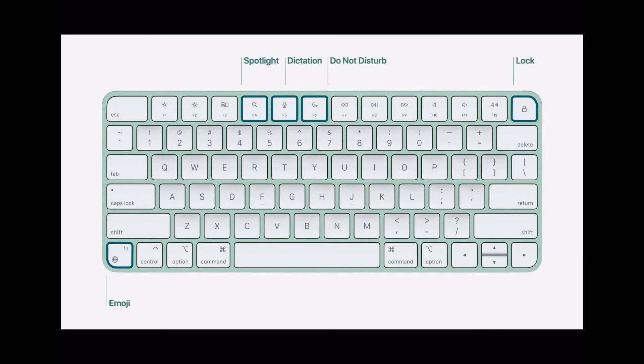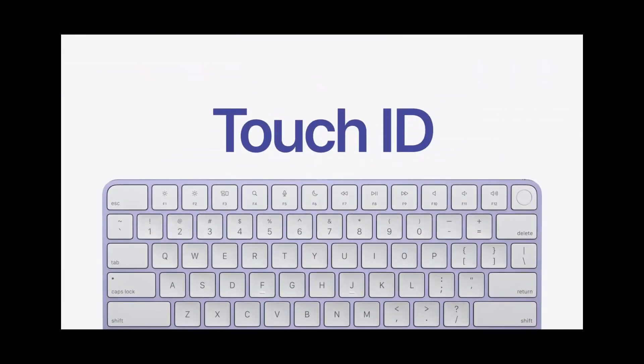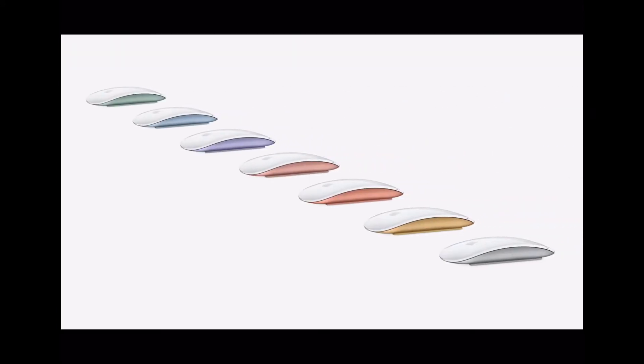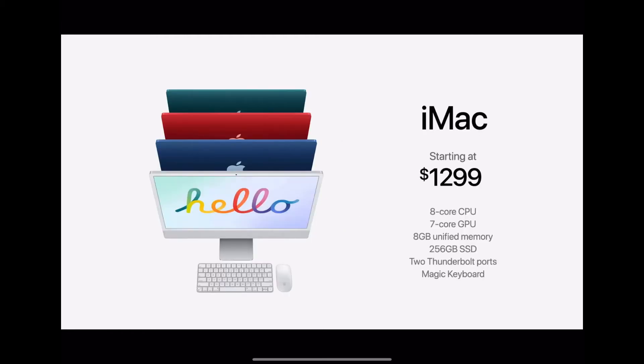There is also another variant of the keyboard which has a Touch ID button on the lock button. Since the 2021 iMac is colorful, you also get a color-matched keyboard with an aluminium finish, a color-matched mouse with aluminium finish, as well as a color-matched trackpad with aluminium finish.